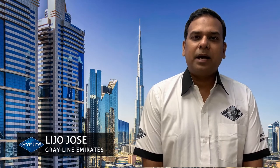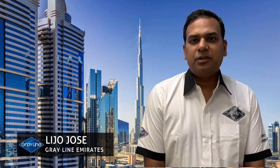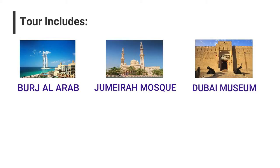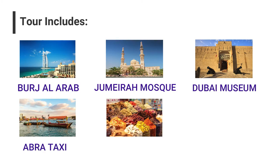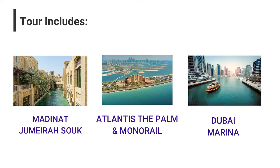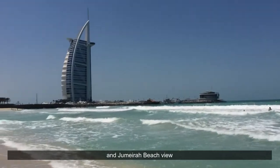Hello all, welcome to Gray Line Dubai. Today I would like to show you our full day Dubai city tour. We will explore Burj Al Arab, Jumeirah Mosque, Dubai Museum, Abra taxi, Gold and Spice Souk, Dubai Downtown, Medinet Jumeirah Souk, Atlantis Palm, monorail, and Dubai Marina.